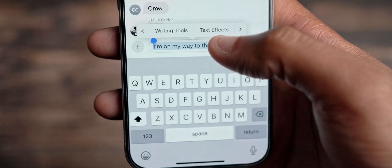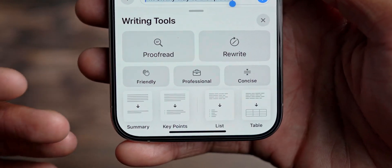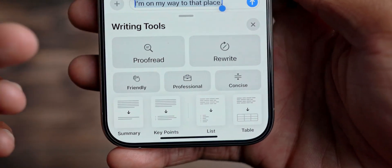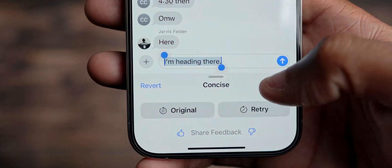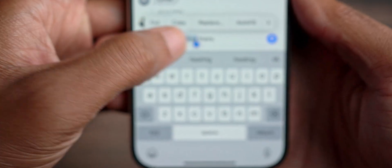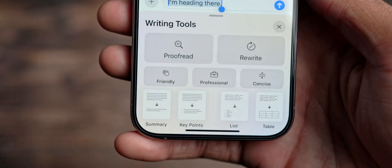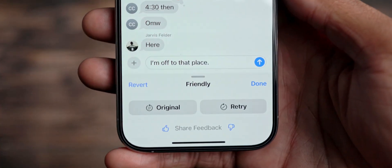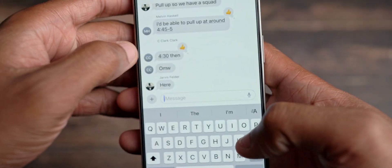Let's go further and come into Writing Tools. Now I can actually change the style and grammar effect of what I'm trying to say — I can make it friendly, professional, or concise. It's already concise, but as you see, it shrinks it to 'I'm heading there.' If I try to highlight everything again and select Writing Tools, I can change it to be professional, but since I'm with my friends in this one, I'm going to do friendly. So if I do friendly: 'I'm off to that place.' That's what we're able to do now with Writing Tools.